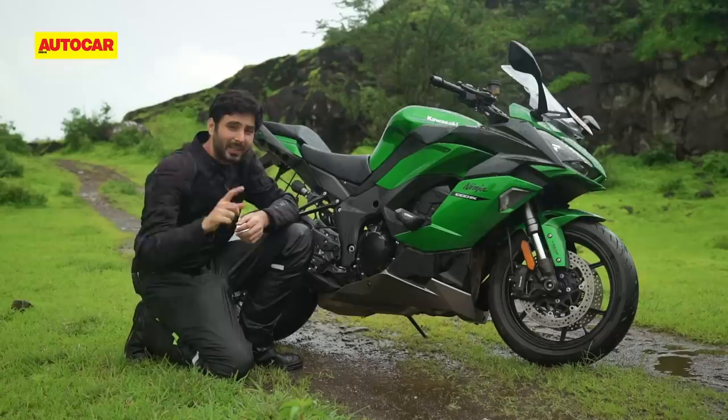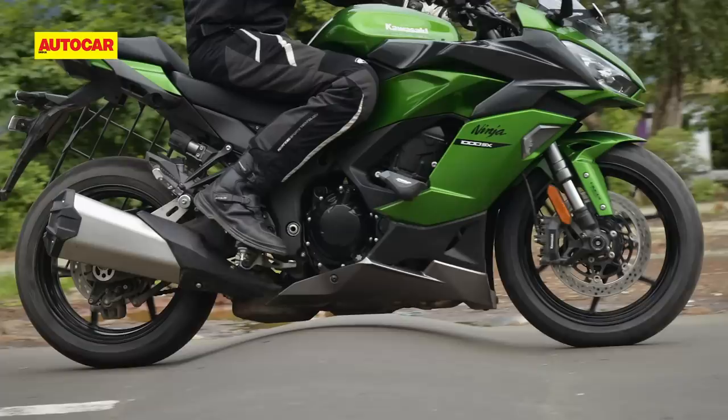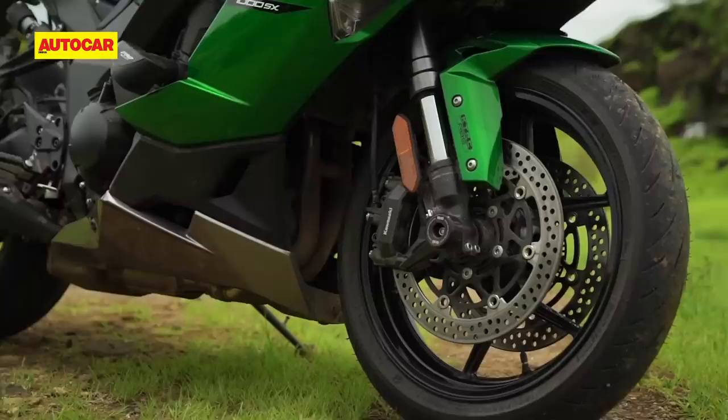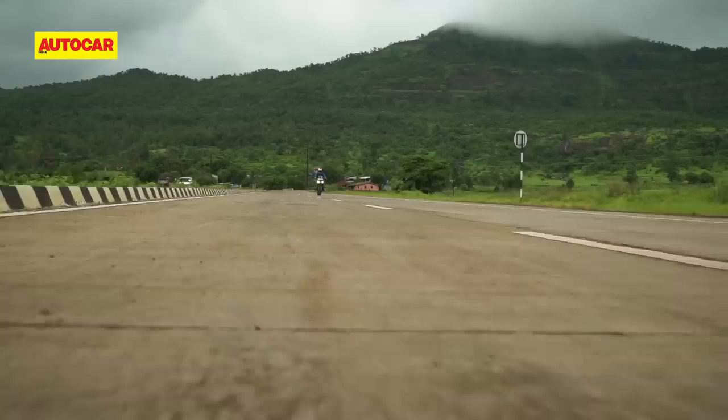You'll quickly get so comfortable on the road that you will need to periodically remind yourself that this bike has just 135mm of ground clearance, so take it easy over the speed breakers. We'd actually suggest that you slow right down over nasty speed breakers, and to do so, you'll have to rely on the twin 300mm disc Nissin front brake setup. Like many other aspects of this bike, the brakes have a soft initial bite, but they get the job done well enough, and that's a relief because this motorcycle packs a powerhouse of an engine.